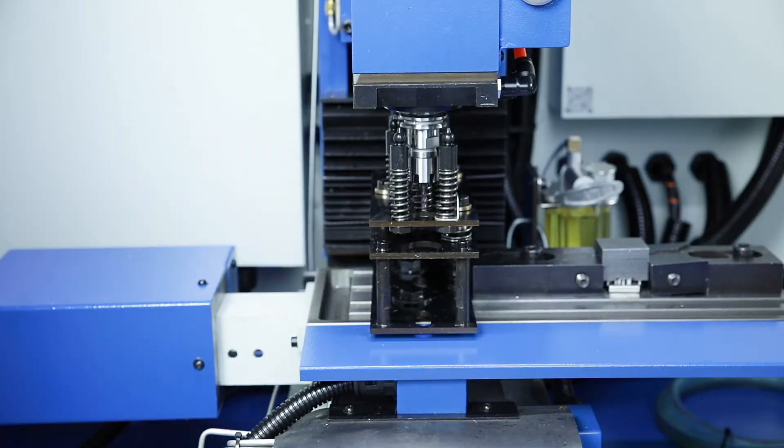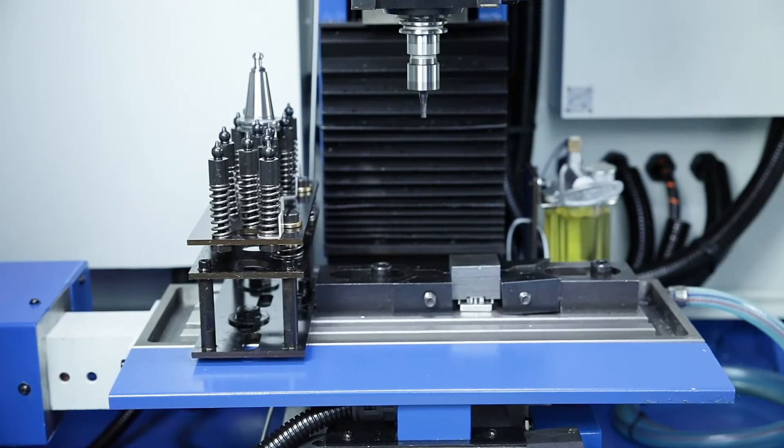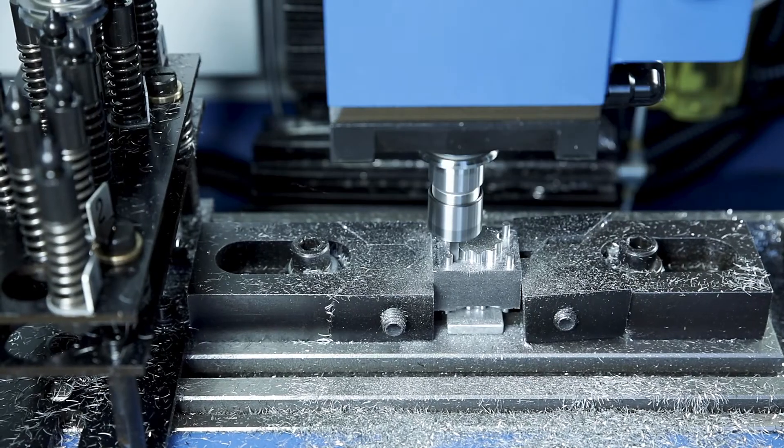The four-station pickup tool changer enables practice-orientated training of all steps that are necessary for smooth production with several tools.